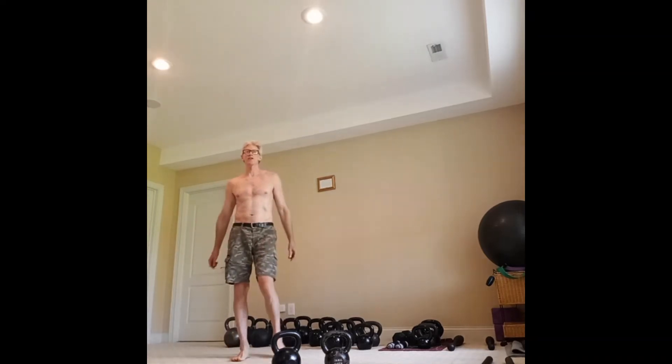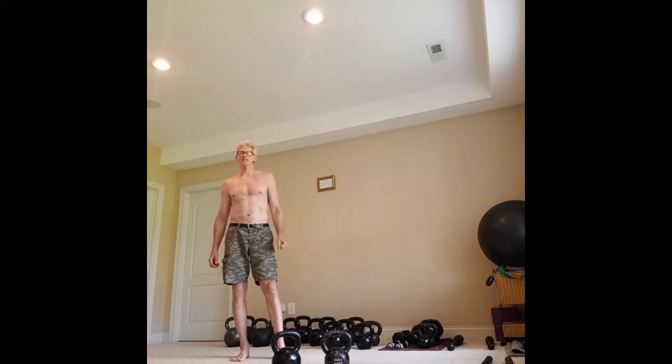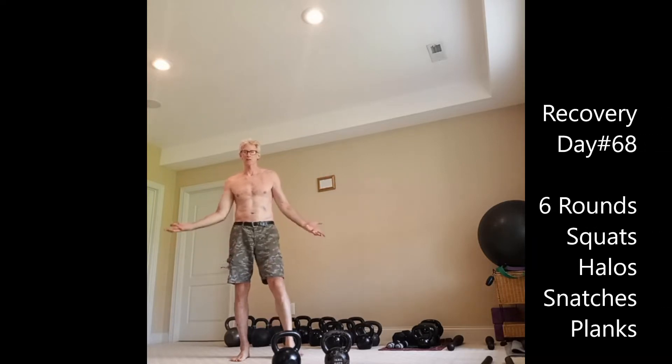Greetings kettlebell fans and functional fitness fans. Today is recovery day 68, and like I said, every day I'm feeling better and I try to do something different.